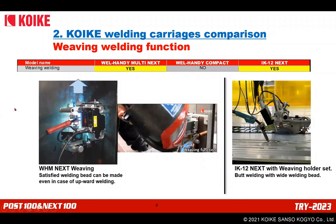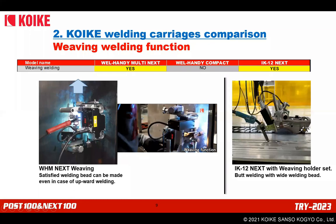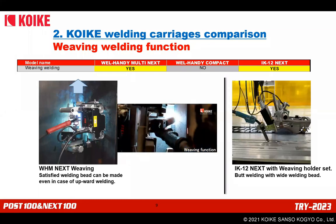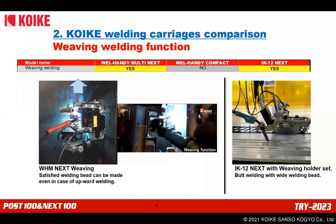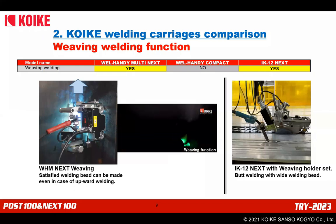Regarding the weaving function: Multi Next and IK-12 Next both have this function. Weaving welding is mainly used to achieve a wide welding bead by swinging the torch. The movement is shown in the movie at center. IK-12 Next can also perform butt welding with wide beads traveling on a rail.